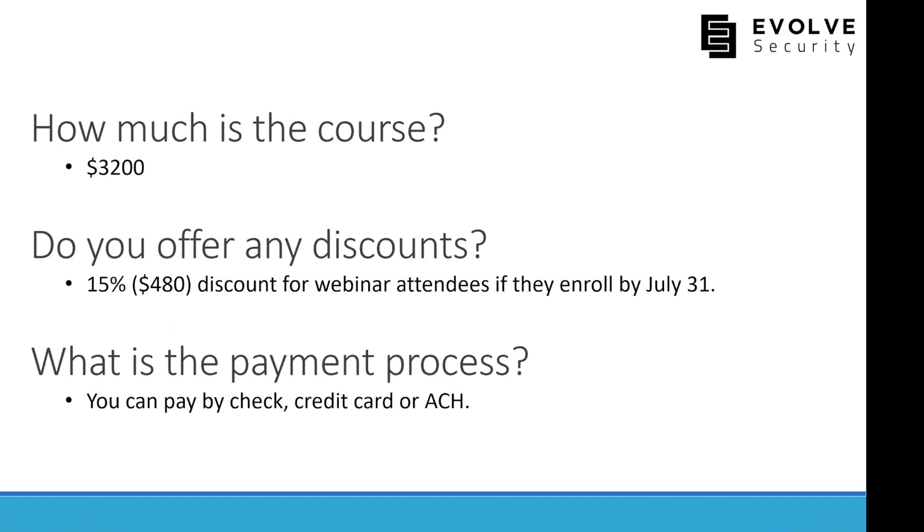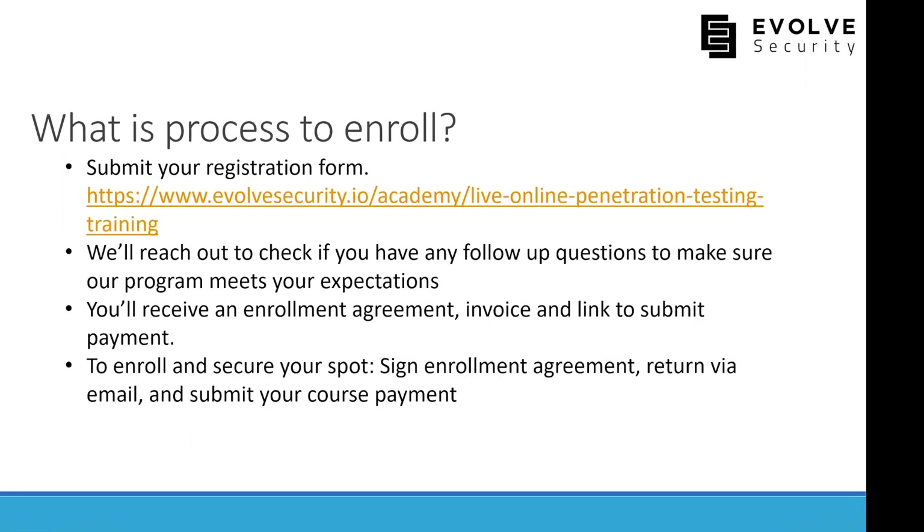The course costs $3,200 for the five-week bootcamp. We're offering a 15% discount for webinar attendees who enroll by July 31st. We accept payment by check, credit card, or ACH. To enroll, visit our website, follow the registration links, and after registering we'll reach out with follow-up questions. You'll receive an enrollment agreement, invoice, and payment link — sign the enrollment agreement and return by email, then submit payment to secure your spot.